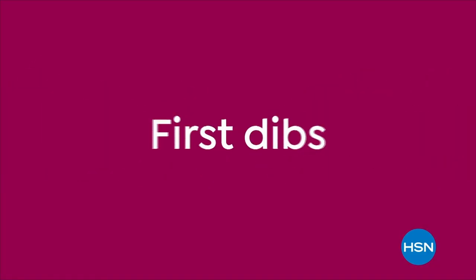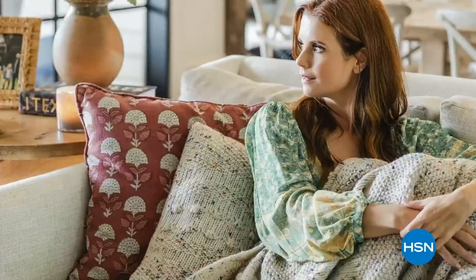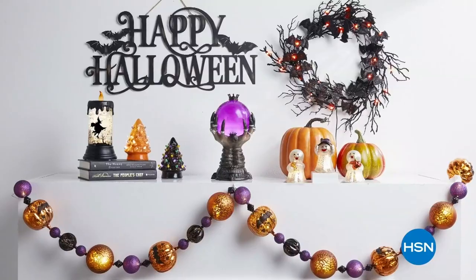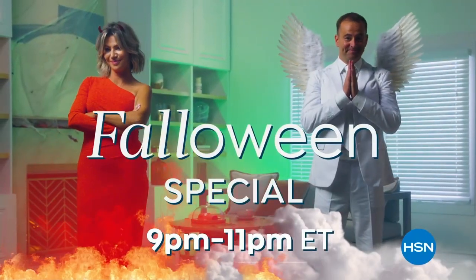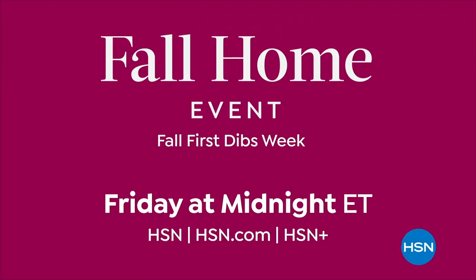This Friday, get first dibs on sale with all new fall items for your home. The Beekman Boys will be here with their newest fall scents, new premieres. Join Adam and Amy for a spooktacular Halloween special. The cozy fall home event starts Friday at midnight.